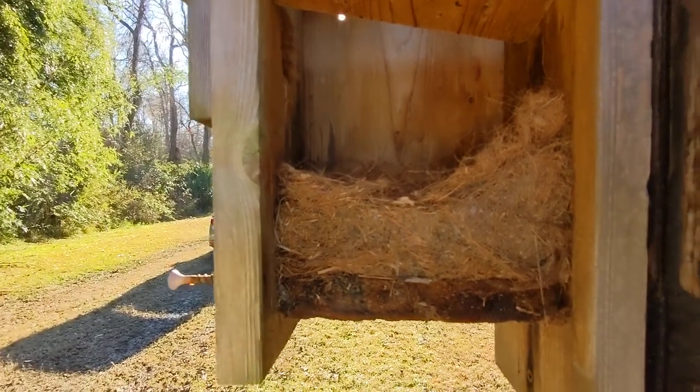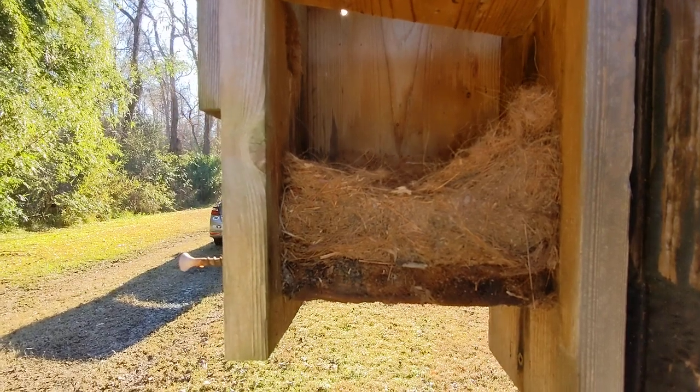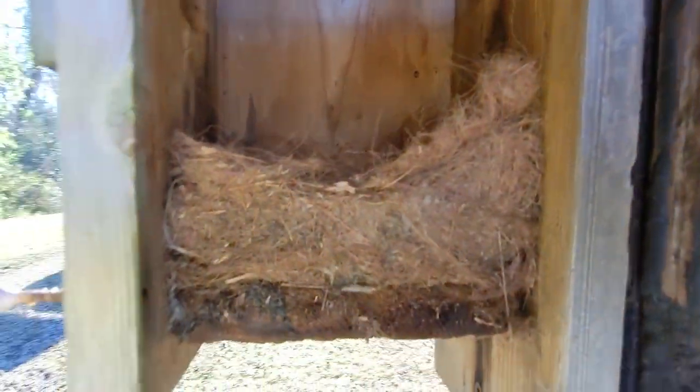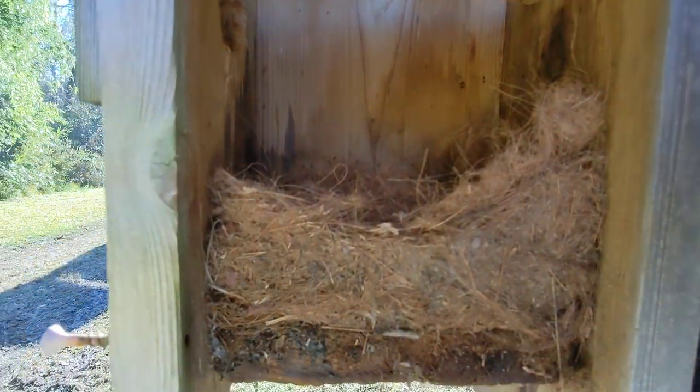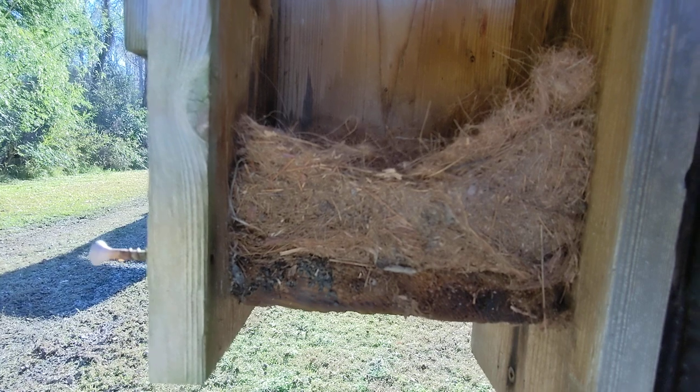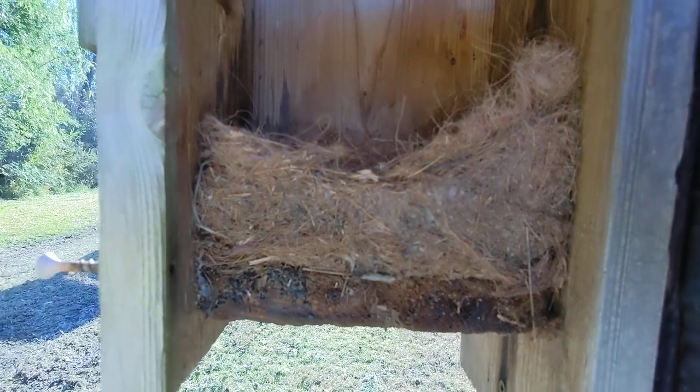I hate to say this, but this box is always overrun with cockroaches — it's just awful. I bleach out the box and then mid-summer onward, I dread opening it. It usually has the most cockroaches. So I'm excited to see a nest.